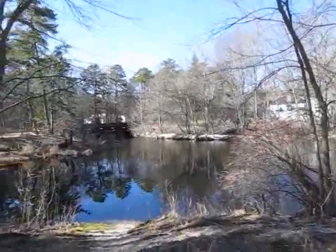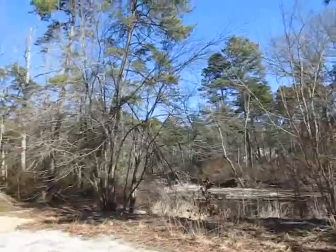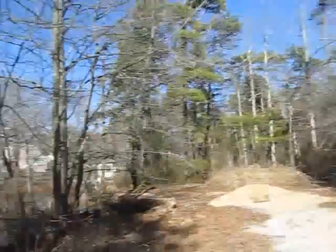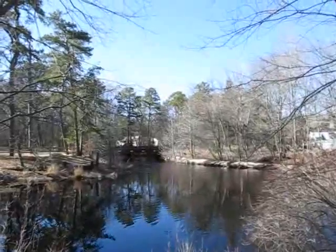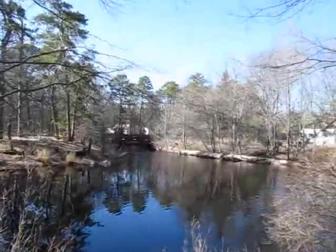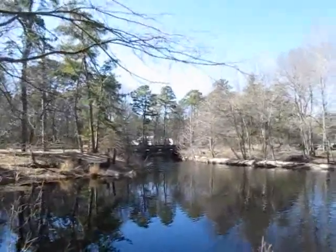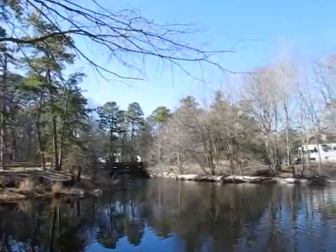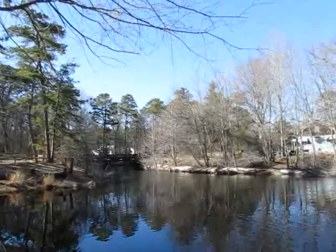I'll just give you this view here. The actual lake, I think, is private — the lake is over there. This is the Toms River here, I believe. This is a long river. This goes all the way to Jackson, which is probably like 15, 20 miles northwest of here at least.